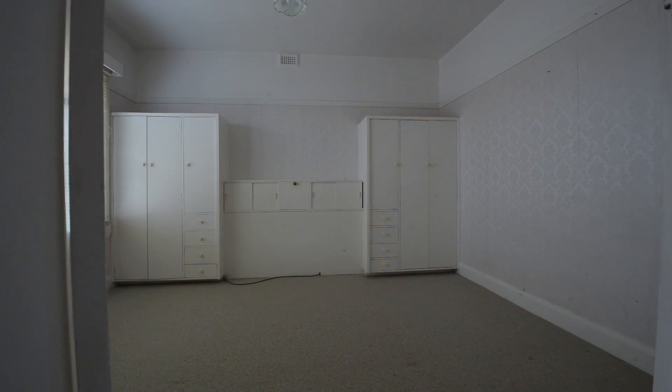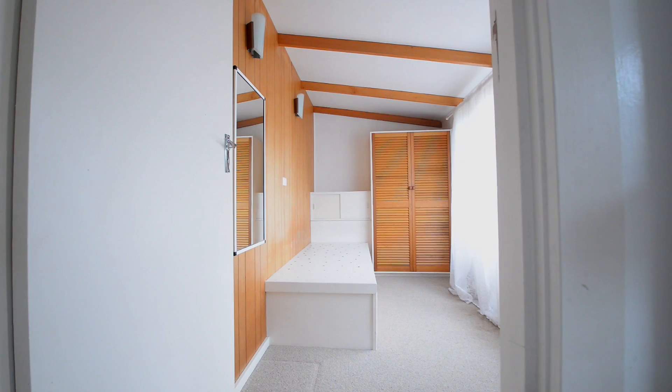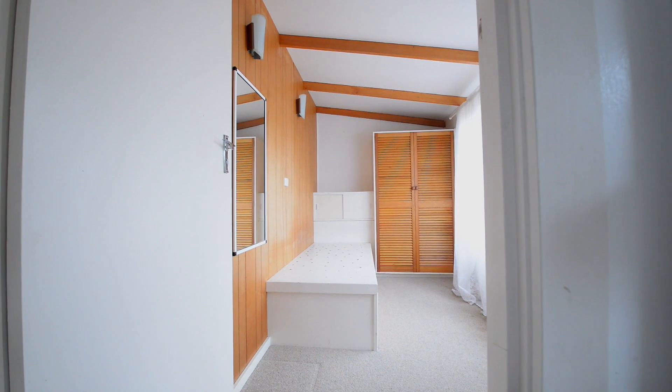30 Verdon Street has two very large bedrooms, both with built-ins, and there is also another bedroom or sleep-out which would certainly be good for one of the children.